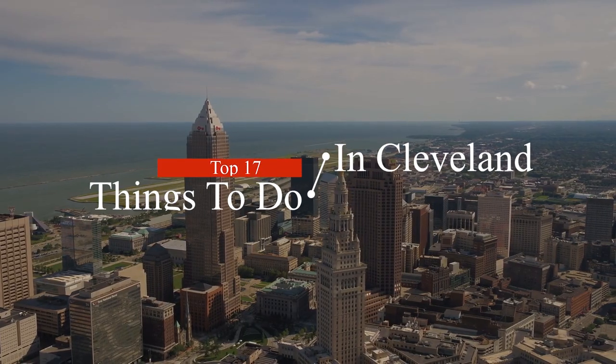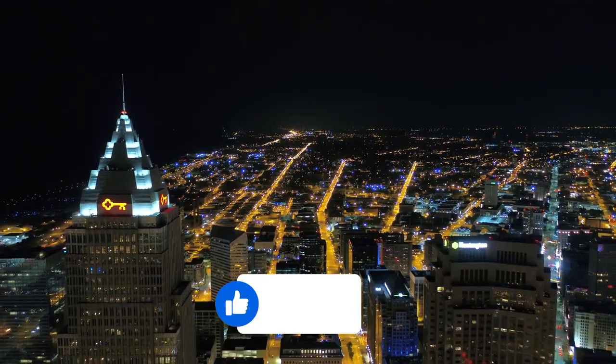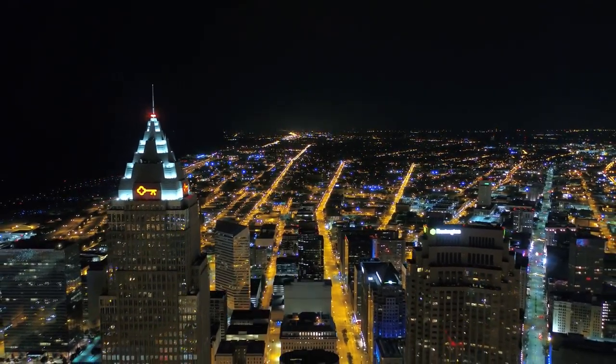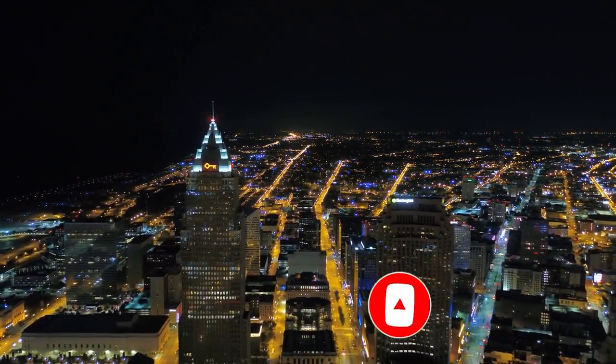So that sums up my top seventeen things to do in Cleveland. I hope you enjoyed. If you did, please leave a like on the video. And if you're new to the channel, hit that subscribe button. Until next time, have a great day.